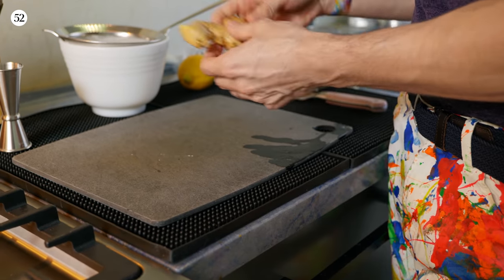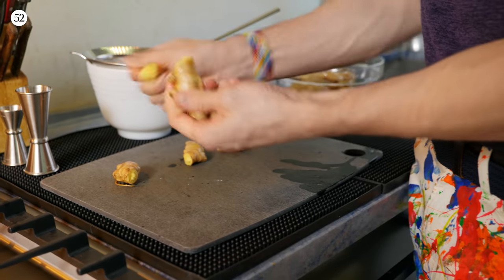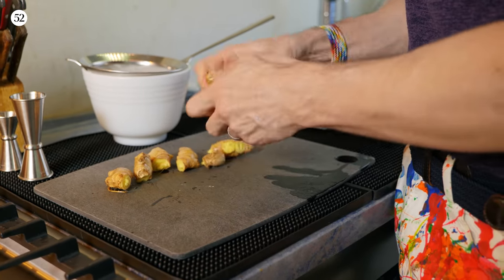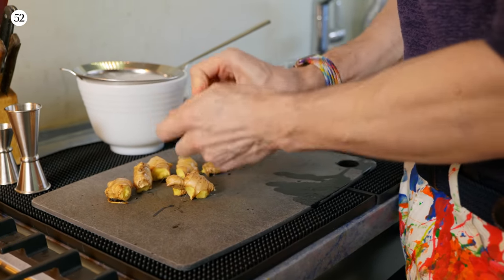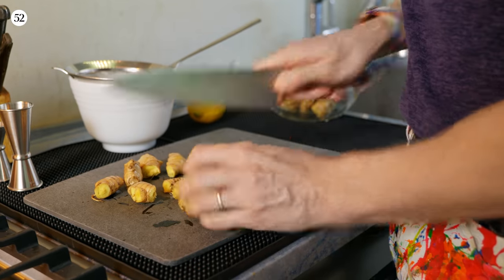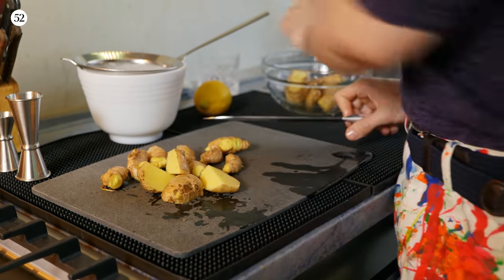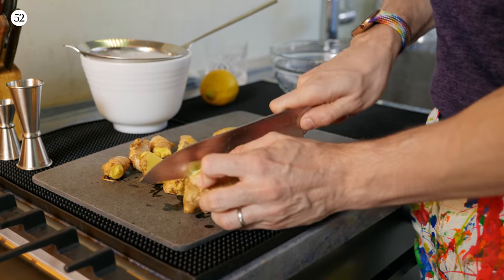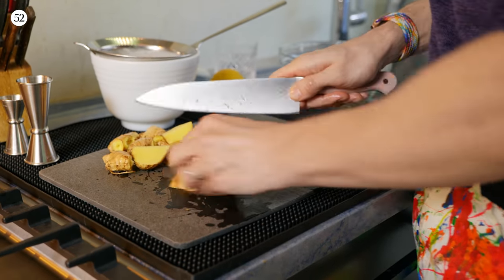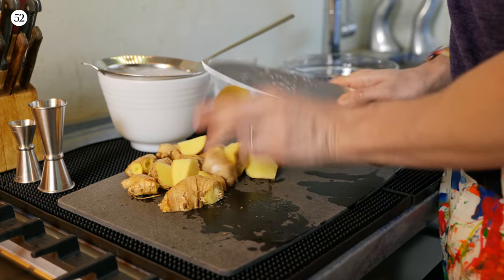Once you've washed the ginger, you want to get it roughly chopped. You could almost do it just with your hands if you wanted, especially if the ginger is a bit knobby. But if you have a big piece, just chop it very roughly — you don't need to go too intensely with the chopping, you just want to make it easier for the food processor to pulverize it.